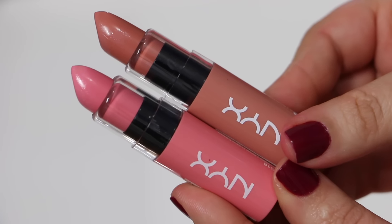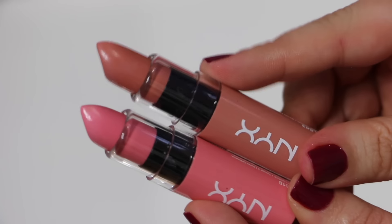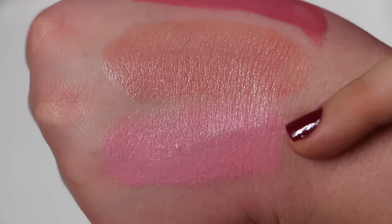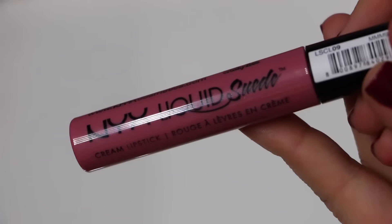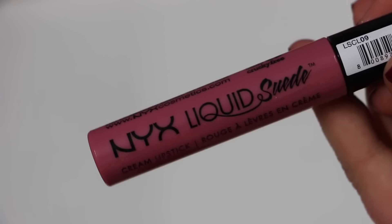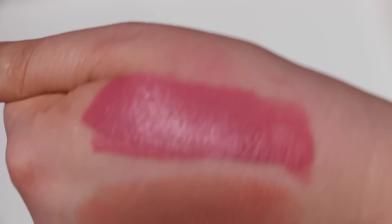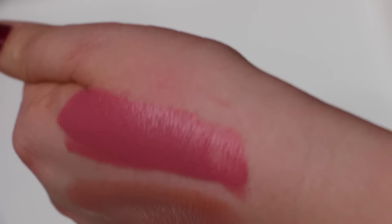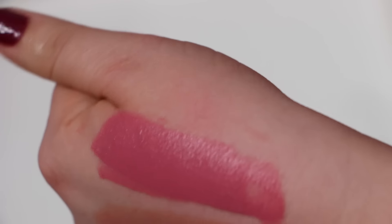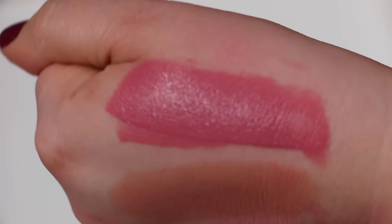From NYX I have two of the butter lipsticks: the pink one is called Cotton Candy and the nude one is called Snow Cap. Also from NYX I have the Liquid Suede cream lipstick in the shade Tea and Cookies. Although the swatch looks excellent, I don't love the way it feels on my lips — it's not very comfortable, it kind of annoys me and I just have to take it off once I put it on. I don't think I'll repurchase any other shade from this line.